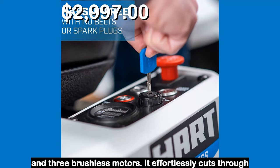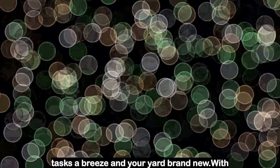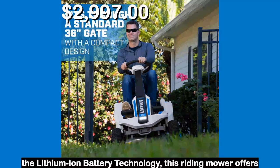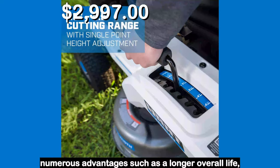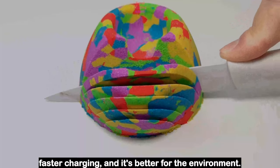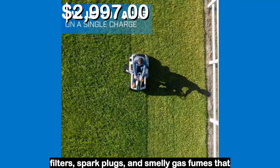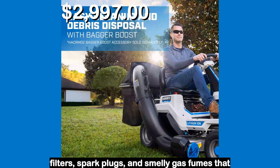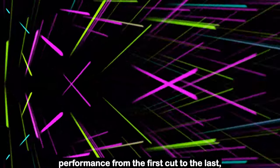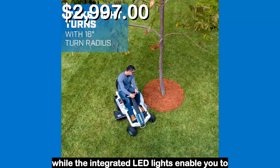It effortlessly cuts through thick grass like St. Augustine, making your mowing tasks a breeze. With lithium ion battery technology, this riding mower offers numerous advantages such as a longer overall life, faster charging, and it's better for the environment. Say goodbye to the hassle of oil, belts, filters, spark plugs, and smelly gas fumes that come with traditional mowers. The brushless motors ensure fade-free performance from the first cut to the last.